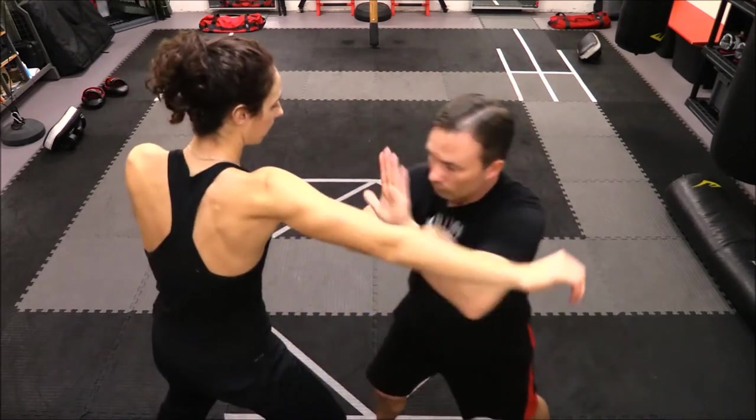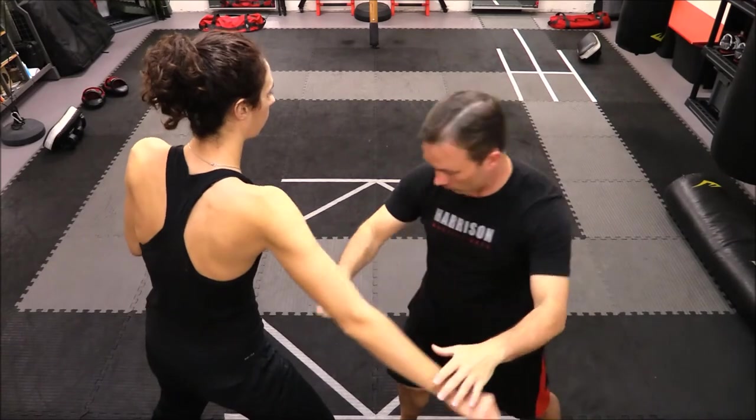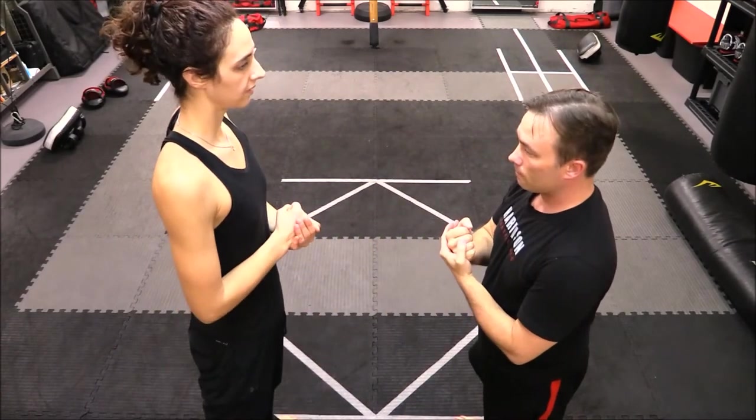The skills you see in this video have been derived from Kali, Jeet Kune Do, Silat, and other forms of martial arts which specialize in hand-to-hand tactics.